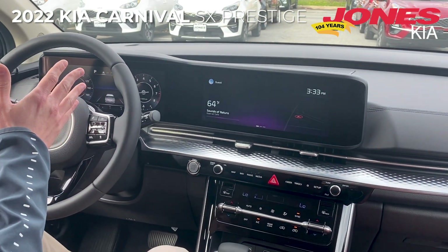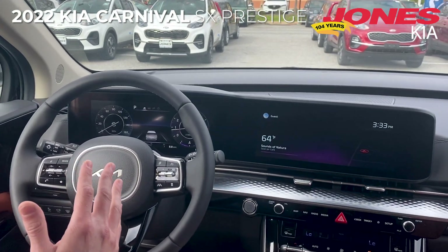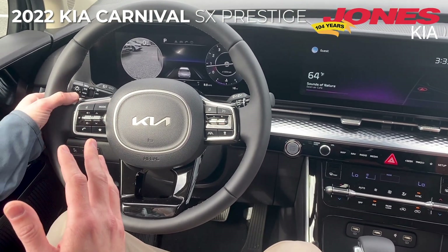On the left side in front of the driver is the digital display, which has some really cool safety features, including blind spot monitoring. As soon as you put the blinker on, the left side of the vehicle comes up on the display.